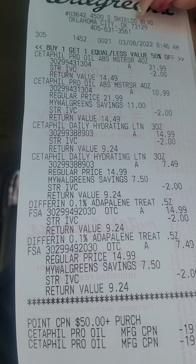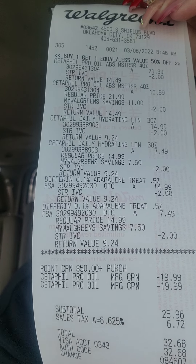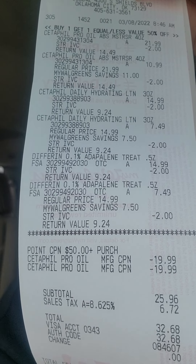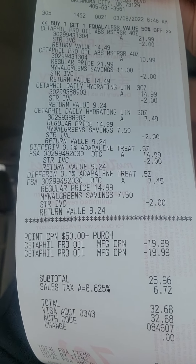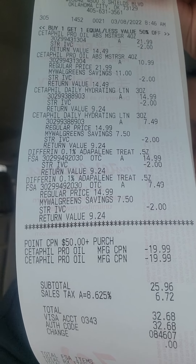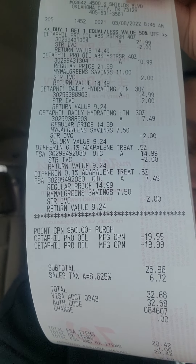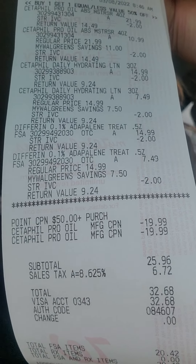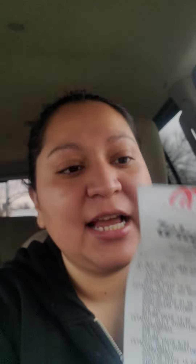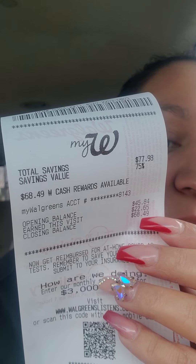I went ahead and still got them because either way I still use them, and either way I still got $20 in points back. Right here you see the $19.99 Cetaphil coupon came off — both of them came off — so $20 came off and $40 came off in total from the coupons. Plus $2, $4, $6, $8, $10, $12 — $12 came off in IVC. So a total of $52 came off in coupons. My subtotal right there was $25.96 and total of $32.98. And I did get back $20 in points. Opening balance was $45, I got back $22, so $62 in points — actually $68 total in points right now.